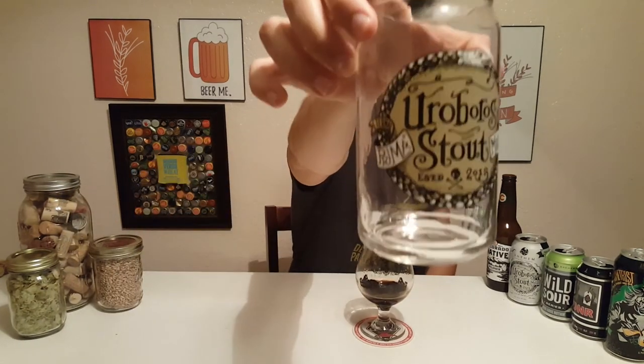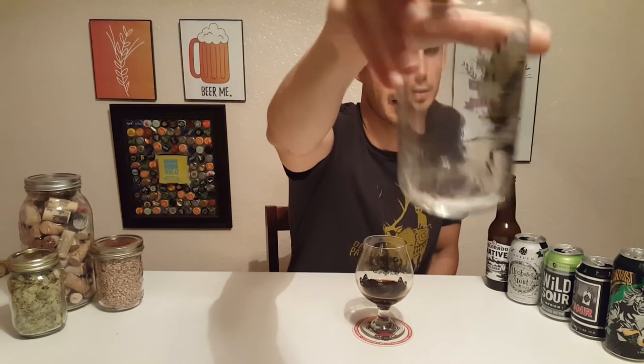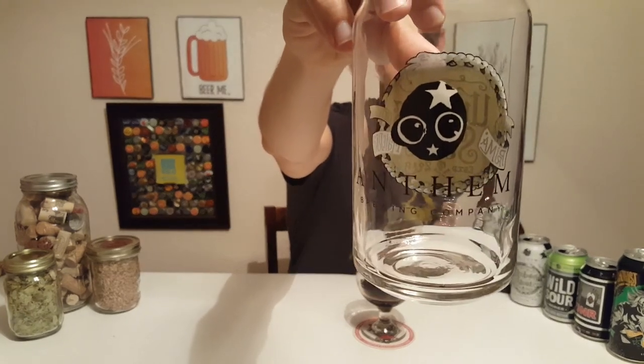Thank you guys again for joining me today, tasting the great Ouroboros Anthem Stout. Look at that cute little guy — he's under your bed at night.